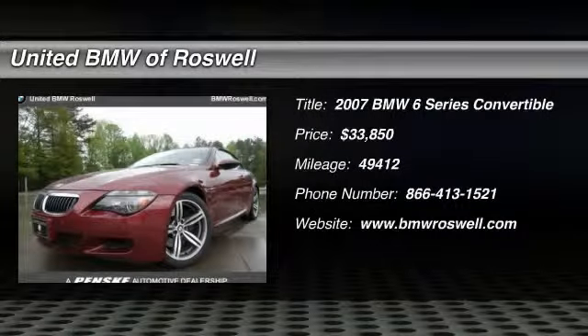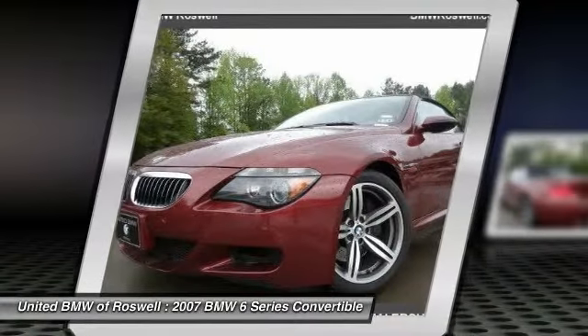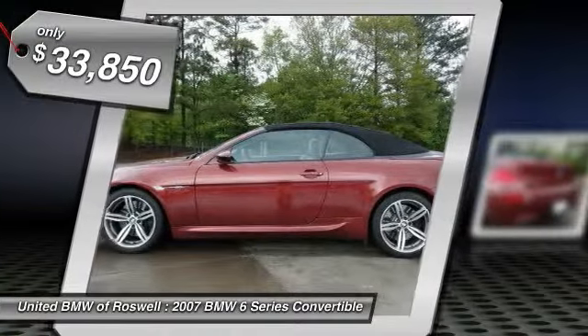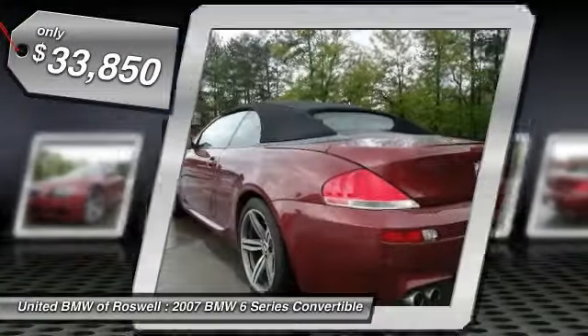The 2007 BMW 6 Series. The mission of the BMW 6 Series is to cover lots of road in a hurry while making you look and feel great. And it's priced below $35,000.